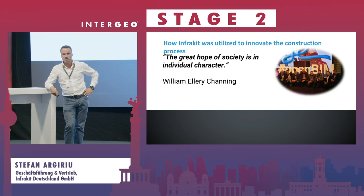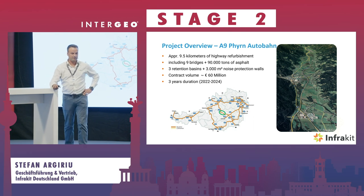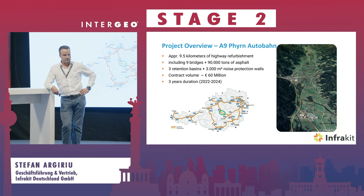Now I'm going to show you a project that is currently still being executed — the A9 highway project in Austria. It's around nine kilometers of highway refurbishment, covering bridges, lots of asphalt work, with a project value of around 60 million euros. These kinds of projects are becoming more and more common.